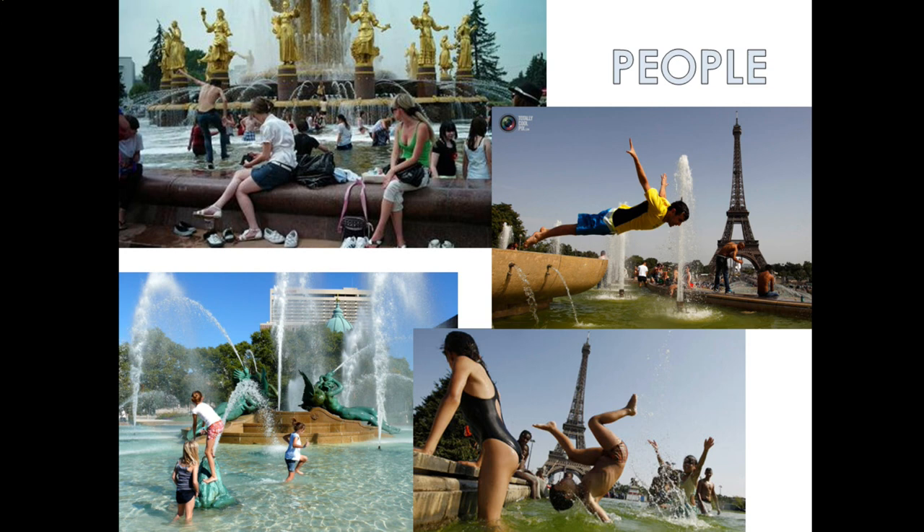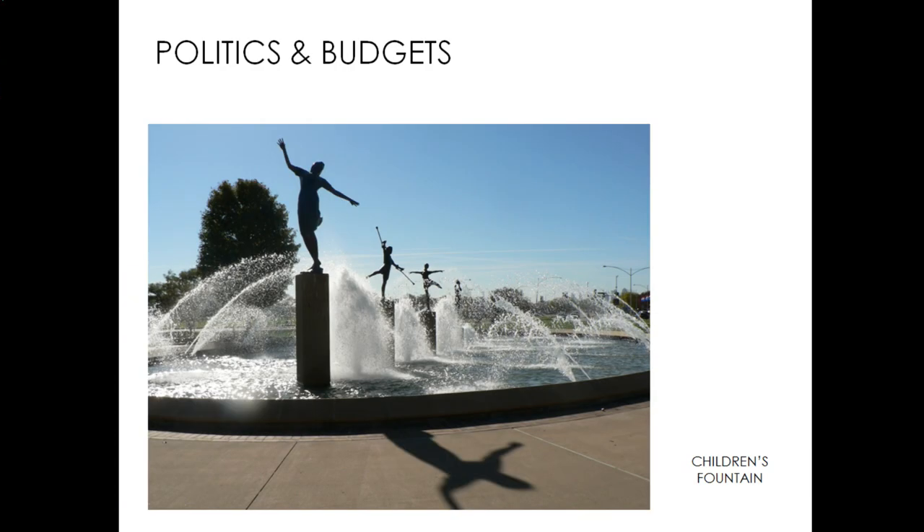The first aspect of people considerations is the political issues and budgets. Several years ago, people in the Northland felt they were not included in the City of Fountains because they didn't have any city fountains north of the river. They lobbied, raised funds, and launched a huge campaign — they actually ended up with two fountains. As much as people love the fountains and we have them as our city logo and slogan, there's still always a lot of competition for funding and a lot of other issues in the city. The fountains are not generally funded to the degree anybody wants.